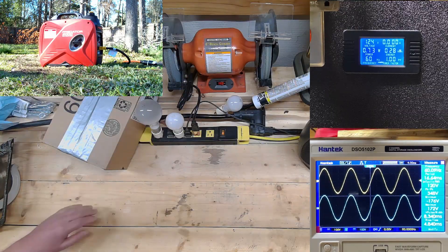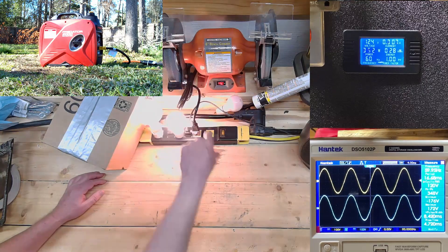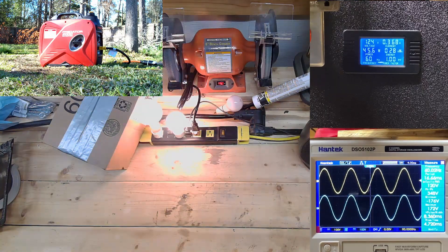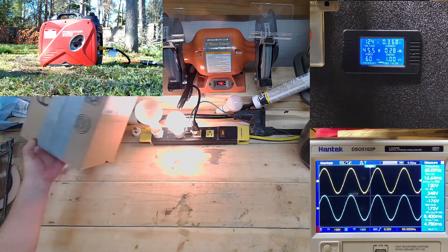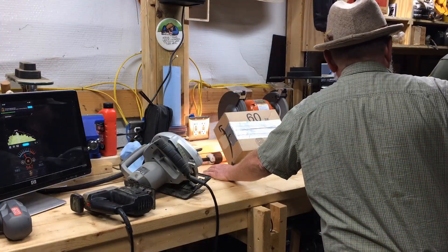We're seeing 124 volts, and the sine wave looks good. It's giving us about 53 watts at 124 volts. The Honda was at 127 volts, so this one is starting a few volts less — commensurate with that. We're also seeing about 45 watts on the light bulb.